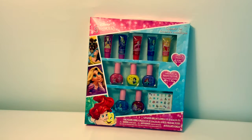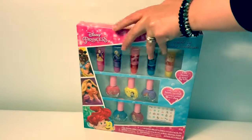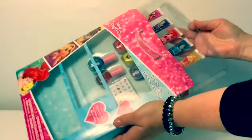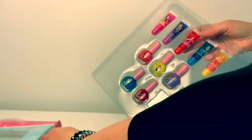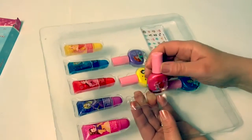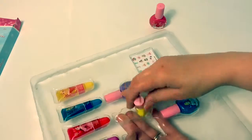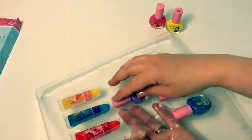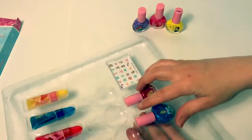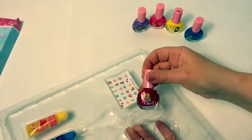Now let's open the box. Here we have Ariel. Snow White. Another Ariel. Cinderella. And Rapunzel.